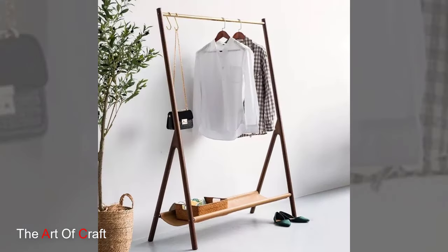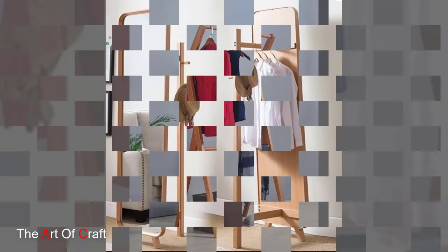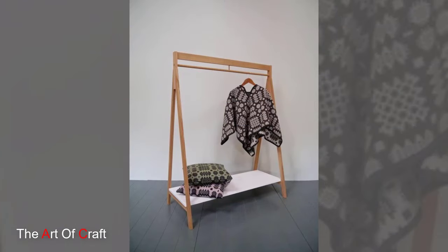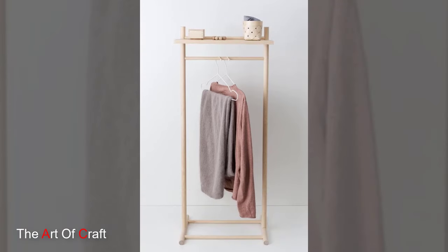Accessorize your wardrobe with a wooden clothing rack featuring hooks for hanging accessories. These racks offer convenient spots to hang hats, scarves, belts, and jewelry, keeping them within easy reach and on display. Choose racks with multiple hooks for maximum storage potential.